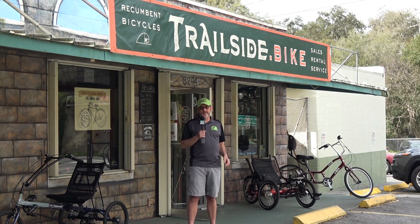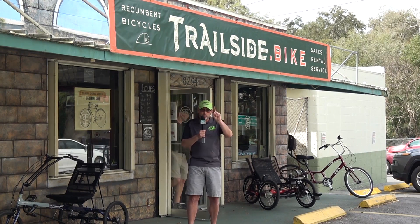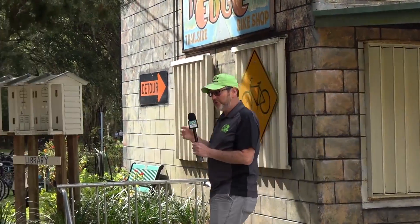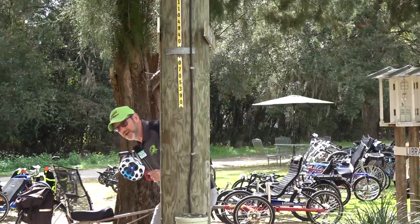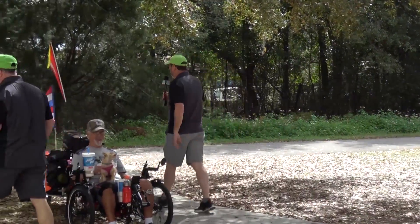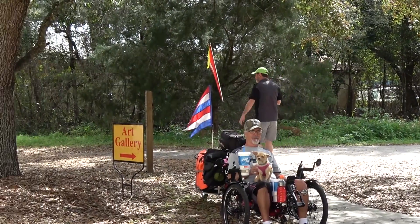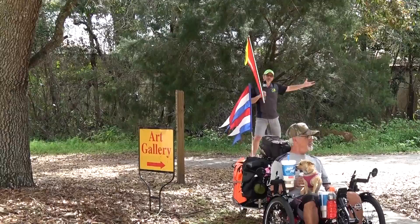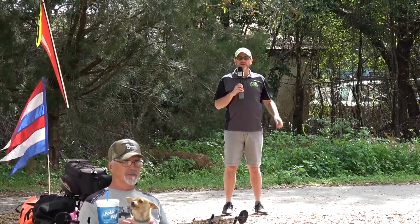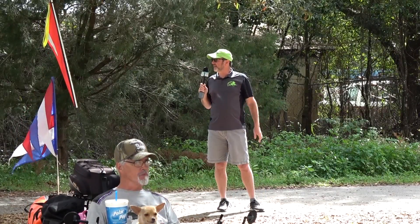Trailside.Bike is on the Withlacoochee Trail, which is right over there. Let's take a little stroll. Here's the shop — you can see some fine trikes and bikes over my shoulder. We are now standing on the Withlacoochee Trail. About 40-some miles in either direction — it's great riding. I look down the trail and I see lots of bikes coming. There are usually more recumbent bikes on this trail than anywhere I've ever been.